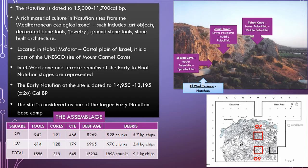The early Natufian, which is what I worked on, is dated at the site to between 14,950 to 13,195 Cal BP. It is considered to be one of the larger early Natufian base camps. Other base camps include Einan in the Hula Basin in Israel, Wadi Hama 27 in Jordan, and Hayonim Cave and Terrace in the Western Galilee of Israel. These sites are considered to be semi-sedentary occupation sites.